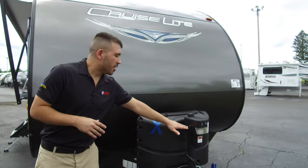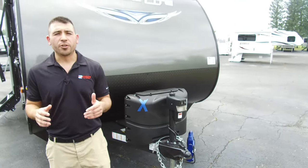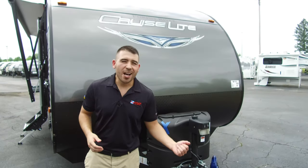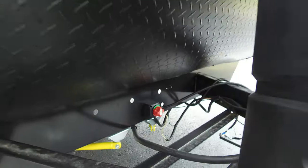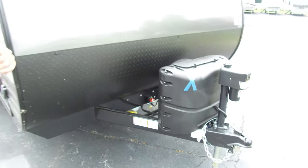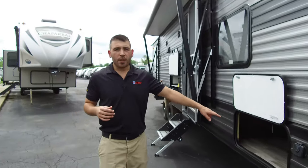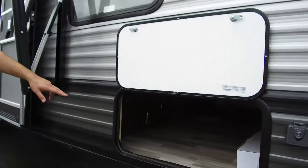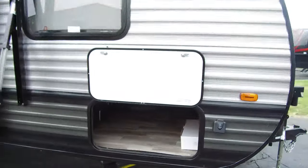Up front you'll notice a nice big power tongue jack, so it's very easy to load this RV — you push a button, you're not cranking anything, which makes your life very simple. We also have a nice battery disconnect, so if you're at the campground and you need to disconnect the batteries, all you do is flip that switch. Right up front we have a nice big pass-through storage, so you have plenty of room for your gear, your goodies, and anything you want to bring.